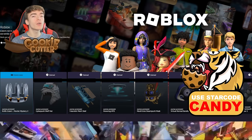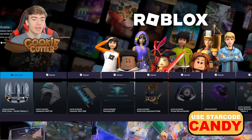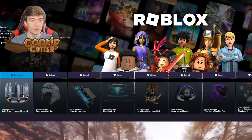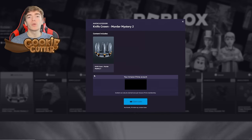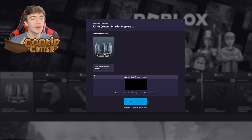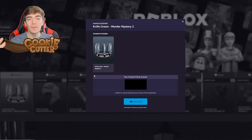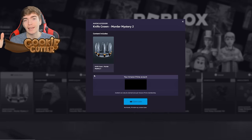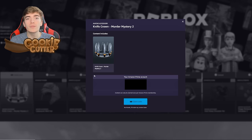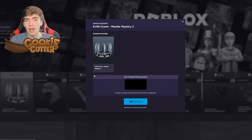Did you know you can get a free item from Roblox's Amazon Prime Gaming? This is the Knife Crown. Press the 'Claim Now' button and it gives you a code. You need Amazon Prime — if your family doesn't have it, there's a 30-day free trial you can check out, but be sure to cancel afterwards so you don't get charged.